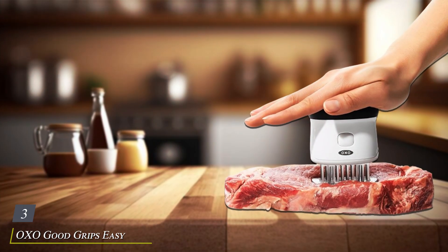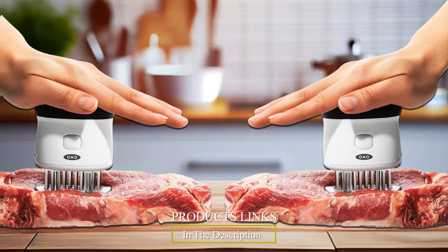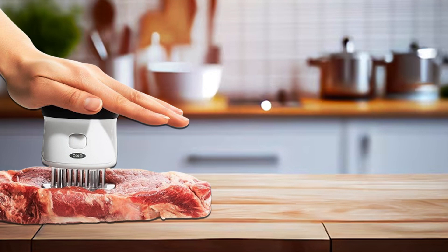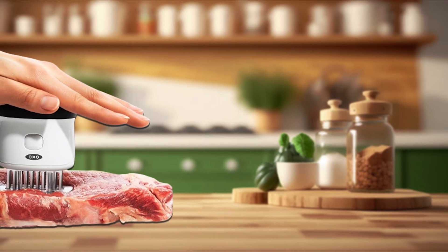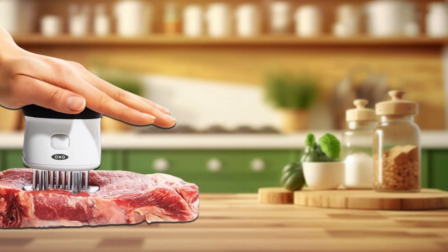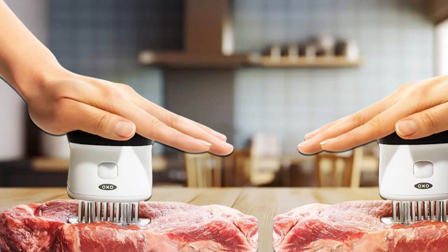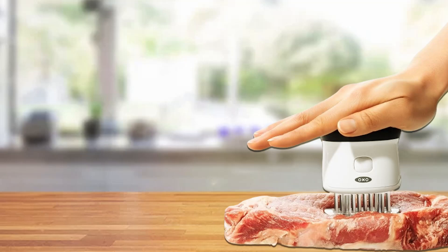Number 3: OXO Good Grips Easy Clean Bladed Meat Tenderizer — your key to achieving tender, flavorful meats with ease. Designed for maximum convenience and efficiency, this tenderizer features sharp stainless steel blades that effortlessly penetrate and tenderize a variety of cuts, from steaks to poultry. Its innovative design includes a textured surface that prevents meat from sticking, ensuring uniform tenderization without messy cleanup. The ergonomic handle provides a comfortable grip, reducing hand fatigue during extended use. Crafted from high-quality materials, it's built to withstand the rigors of daily kitchen use, promising long-lasting performance for years to come.